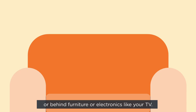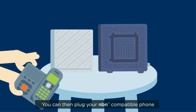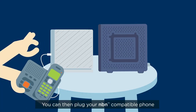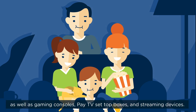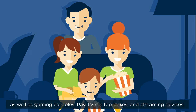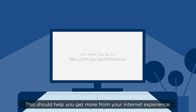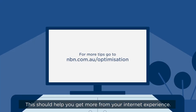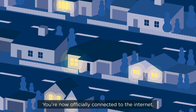Make sure it's off the floor and not stored inside a cupboard, next to thick walls, or behind furniture or electronics like your TV. You can then plug your NBN compatible phone directly into your Wi-Fi modem, as well as gaming consoles, pay TV set-top boxes and streaming devices. This should help you get more from your internet experience. For more tips, go to nbn.com.au/optimisation. You're now officially connected to the internet.